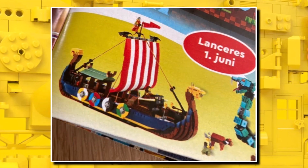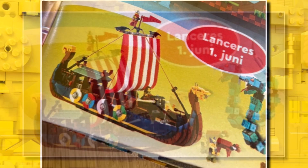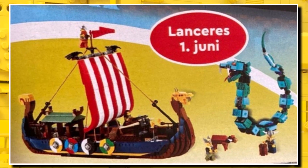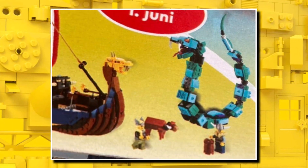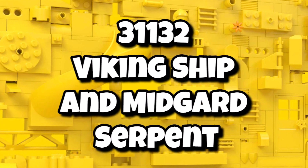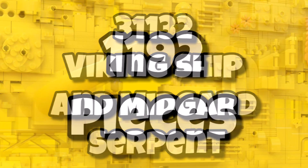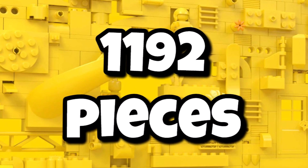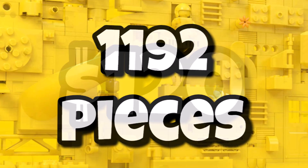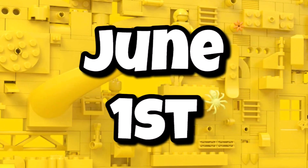As you can see, the Viking Ship is made out of some brick-built sails. The shields are along the left-hand and the reverse side as well. You can also see there's a serpent which the Viking Ship is going up against, and also some great minifigures. In terms of the actual details, set 31132 Viking Ship and Midgard Serpent is the set name, coming in with 1,192 pieces, retailing for $120 when it hits the market on June 1st.